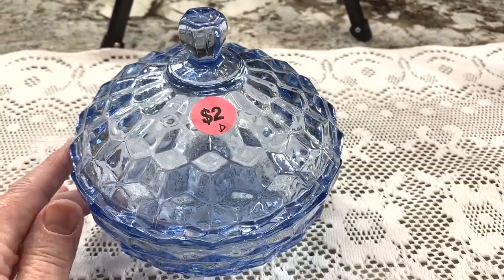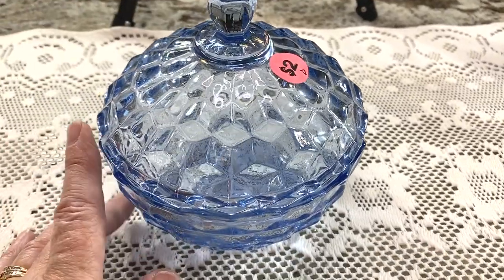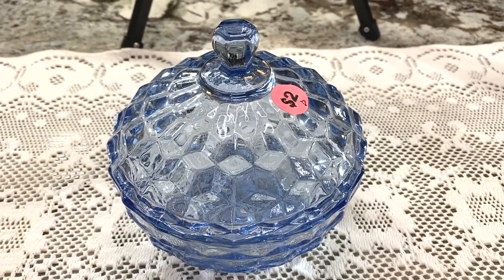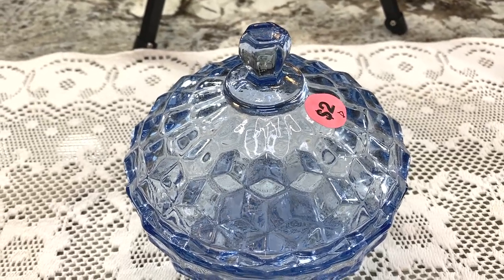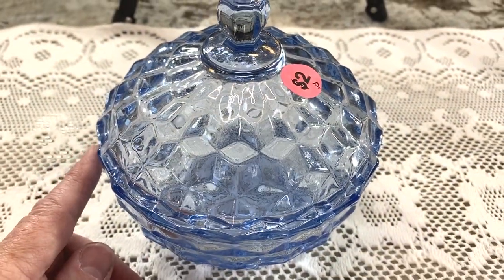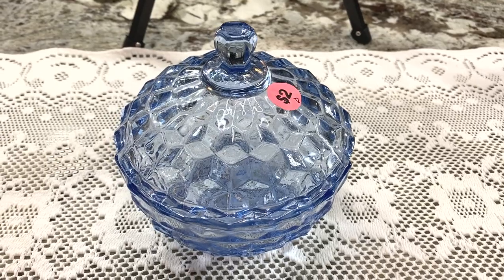This is a small candy dish — I paid two dollars and I apologize I didn't get it washed yet, so it'd be more sparkly. How would I search this? Blue candy dish, lidded. With glass you have to do a little more work. I suspected it might be Indiana Glass and it is — it has a pattern called Cubist with a three-dimensional design, made in the 1960s. Paid two dollars, listing it for $19.95 — there are quite a few out there so that's my starting price.